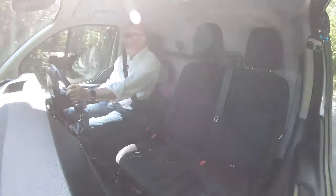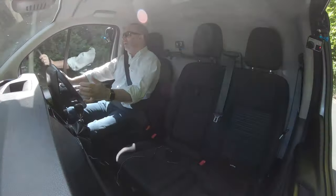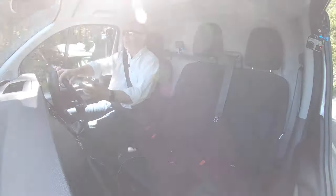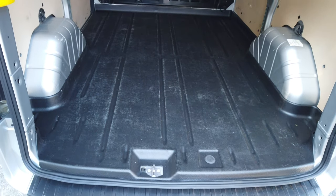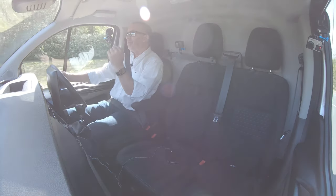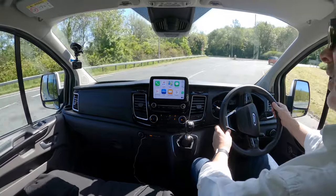Nice piano black finish here on the dash around the infotainment unit — it's nice and clean. In the back it's panelled, with a hard-wearing compound floor that's easy to clean. You'll probably hear my camera cases sliding around in the back there.